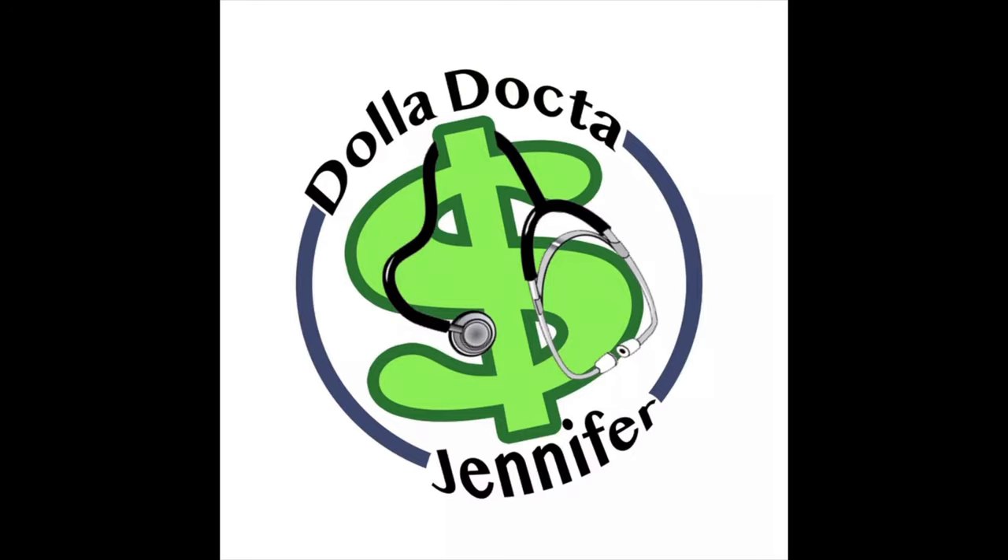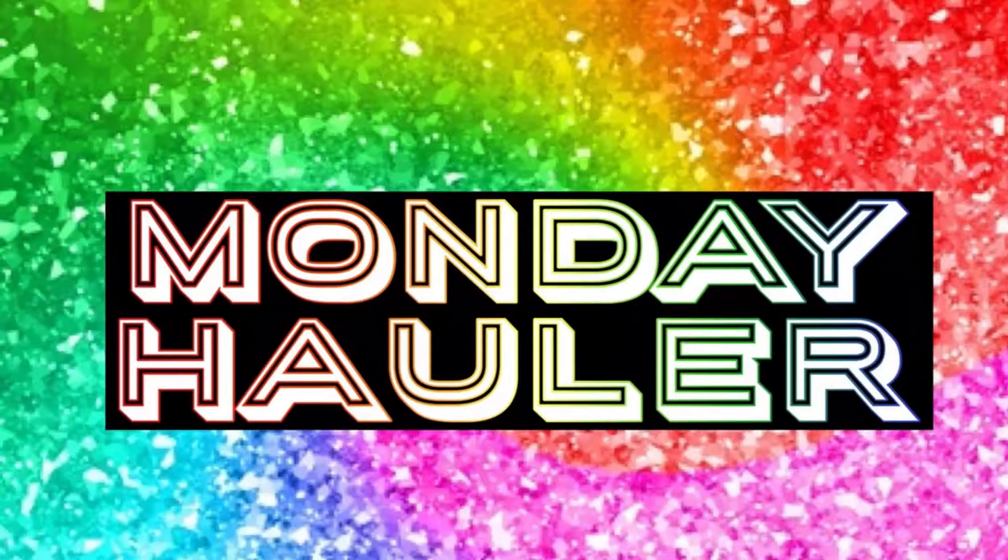It's windy! Coming to you live from the coast in a tropical storm, because this is my luck. I am Dollar Doctor Jennifer and I am here with a thrift haul for you on Monday — holla!